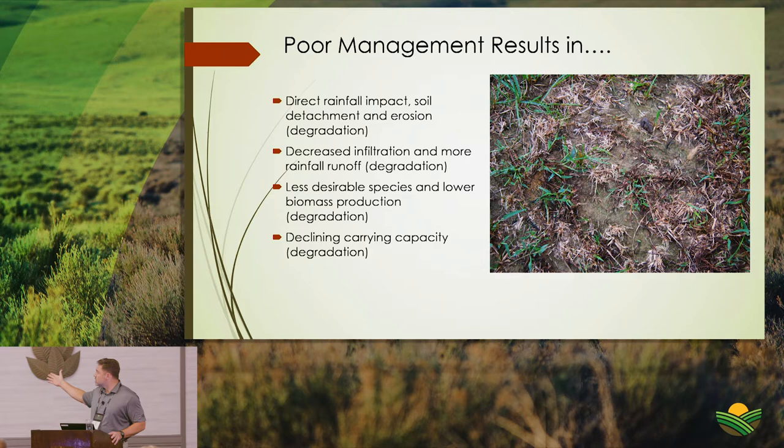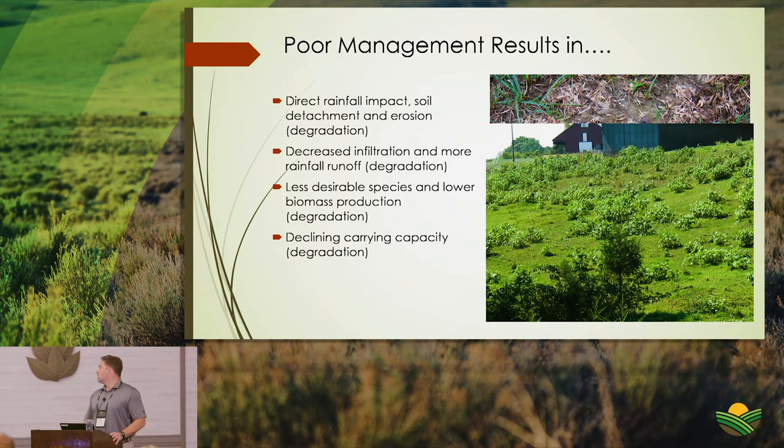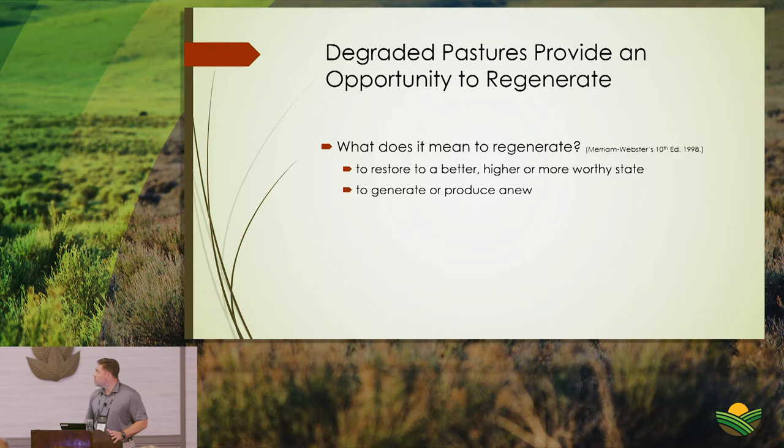Your management can make a change. Starting from degraded conditions, soils are more exposed to direct rainfall impact — rain hits those soil particles and detaches them. Compaction results in more runoff and less infiltration, further degrading the system. This is a common scene in late summer across Virginia and many other states, ultimately leading to declining carrying capacity.